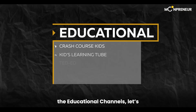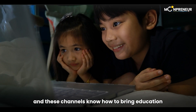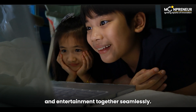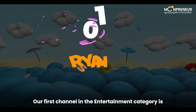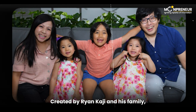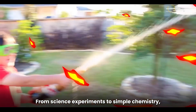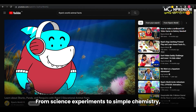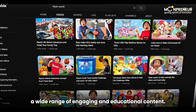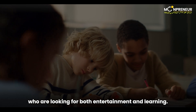Now that we've covered the educational channels, let's move on to Category 2, Entertainment Channels. Learning can be fun, and these channels know how to bring education and entertainment together seamlessly. Our first channel in the entertainment category is Ryan's World. Created by Ryan Kaji and his family, this child-led education and entertainment channel covers science experiments, simple chemistry, animal world facts, and interviews with scientists. It's suitable for children in grade 3 to grade 6.